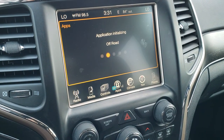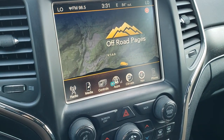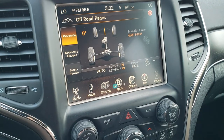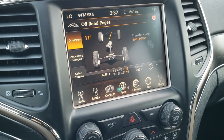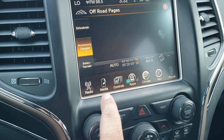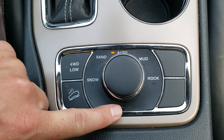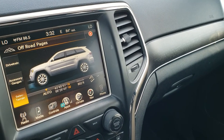You also get the off-road pages — a pretty neat application. You can look at your pitch and roll, check all your gauges, see what drivetrain you're in, and see your steering wheel angle. You also get latitude, longitude, altitude, and accessory gauges. You can also access select terrain, which is part of the Quadra-Track 2 system — modes include snow, sand, mud, rock, four-wheel drive low, and downhill assist control. There is also a neutral setting for flat towing, and it has the 8-speed automatic transmission.